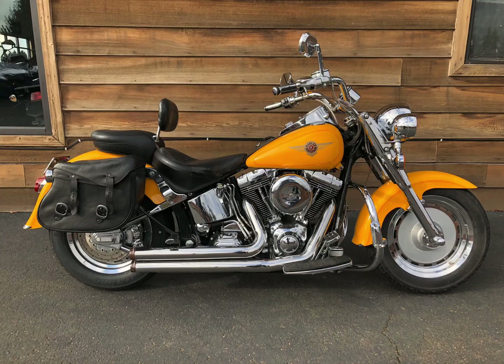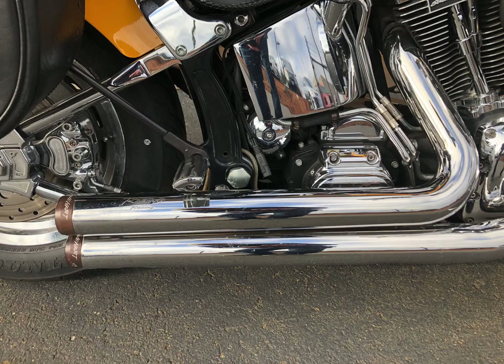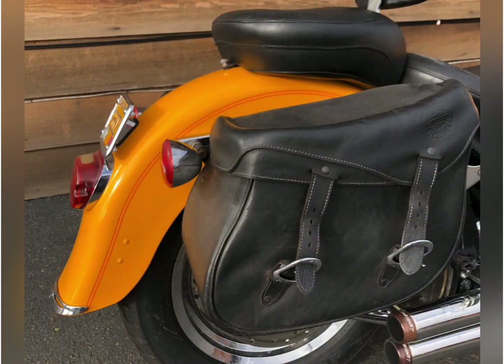2000 Harley Davidson Softail Fat Boy — the bike made famous in the Terminator movies by Arnold himself. This one has Screaming Eagle heads on top of a 45-degree V-twin counterbalance twin cam engine, Screaming Eagle air filter and cleaner, and Reinhardt exhausts with bronze tips.